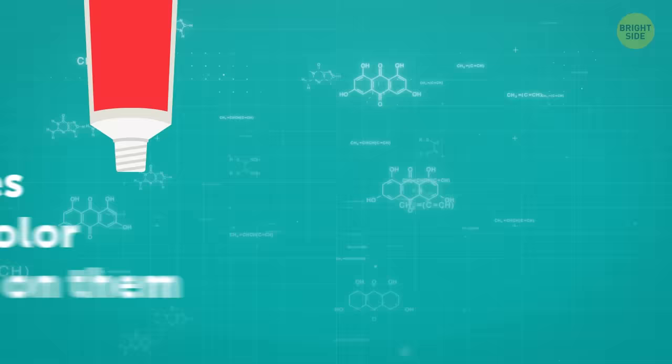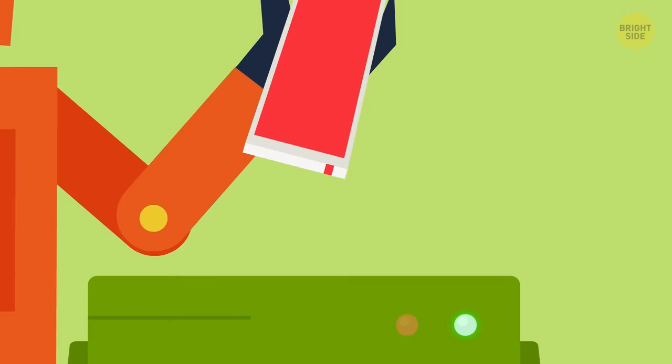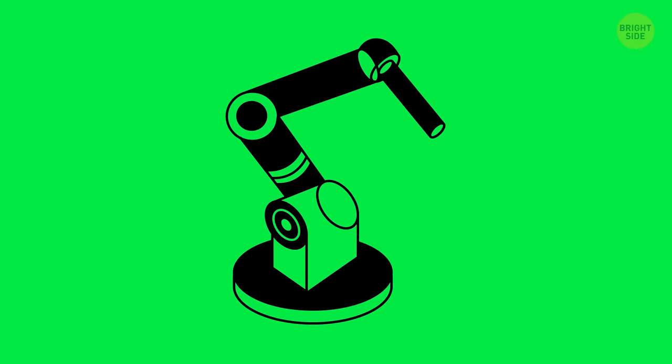There's a myth that the colored rectangles on toothpaste tubes have something to do with the ingredients. But the color bars are actually there to indicate to machines where the package must be cut, folded, and sealed. Different color codes are used for different packaging machines.